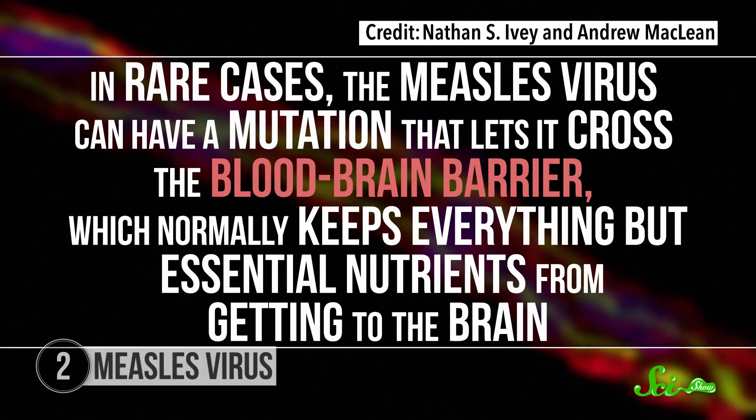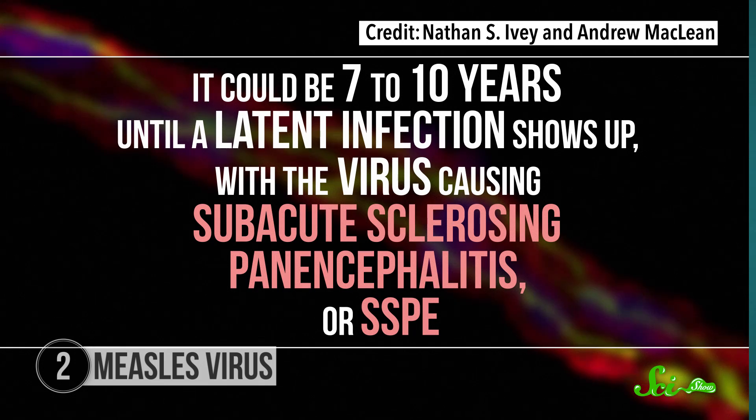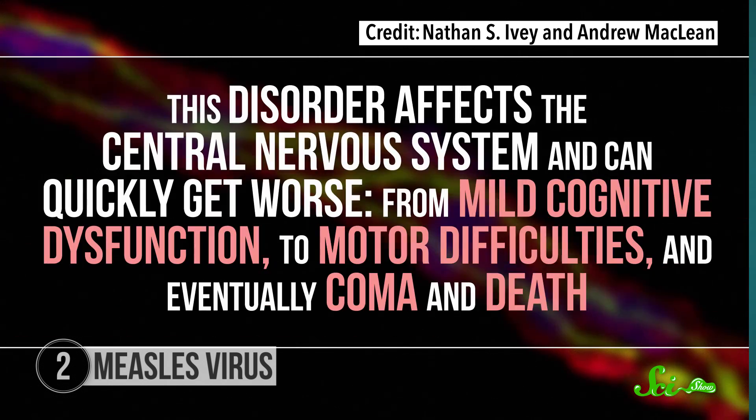And in rare cases, the measles virus can have a mutation that lets it cross the blood-brain barrier, which normally keeps everything but essential nutrients from getting to the brain. Once the virus is in the brain tissue, it enters a latent period — though we still don't know exactly how. It's likely that the mutations also help the virus stay undetected by antibodies. It could be seven to ten years until a latent infection shows up, with the virus causing subacute sclerosing panencephalitis, or SSPE.